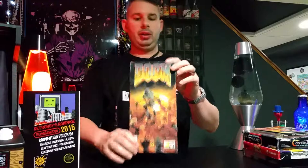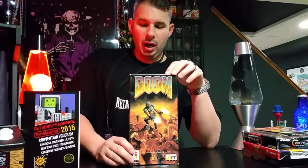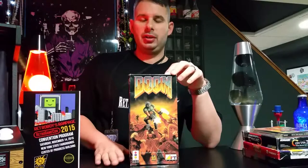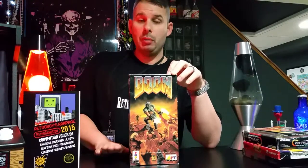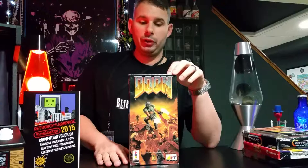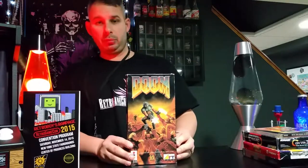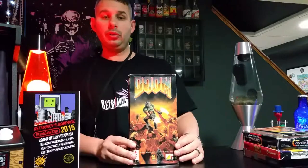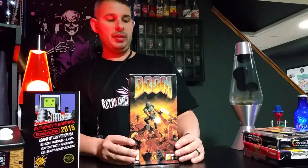This one is definitely another fantastic find for myself — I'm a huge Doom fan. I almost have Doom for every system and I'm trying to collect it all again. This is Doom for the 3DO. I got a fantastic price on it, and the gentleman who sold me this also sold me the Double Dragon, so I was able to get a package deal.